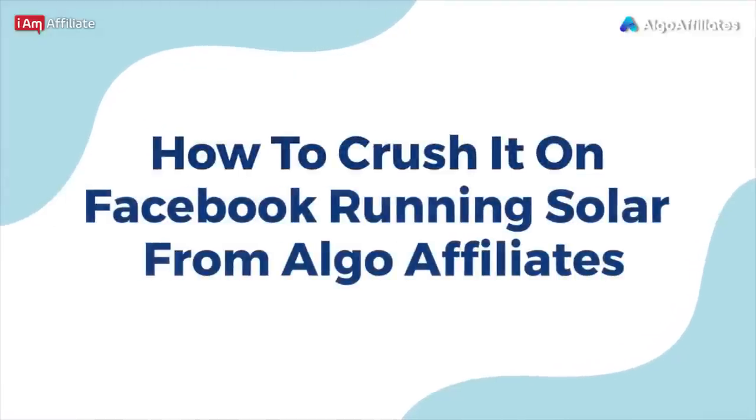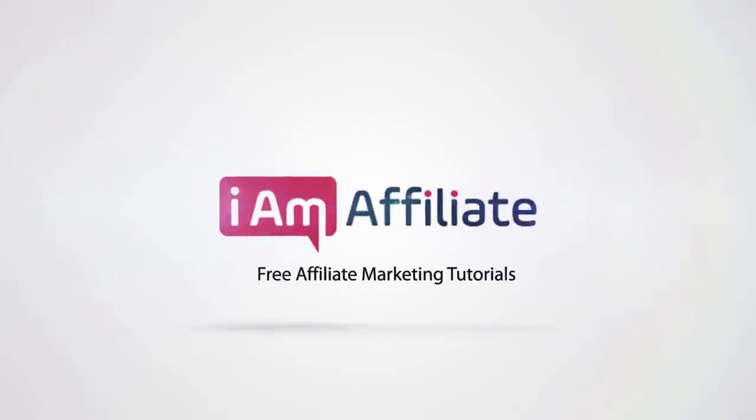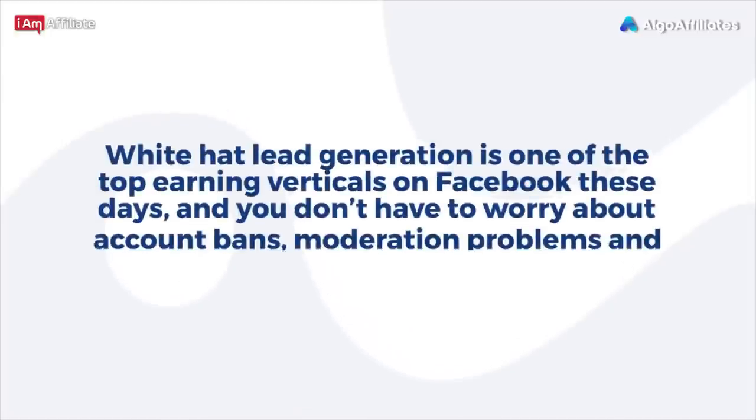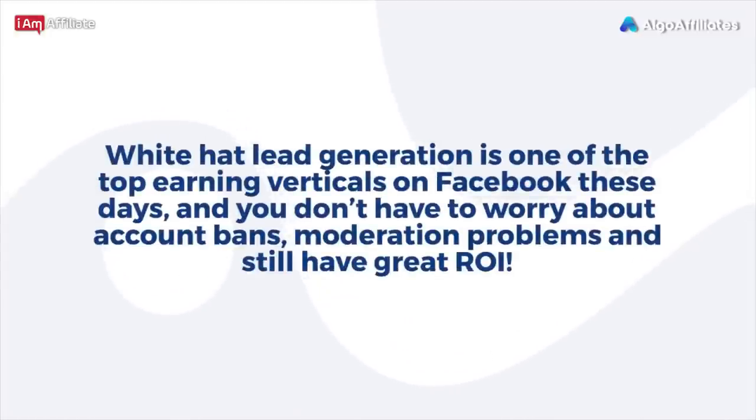How to run solar offers on Facebook from Algo Affiliates. Since Facebook became extremely strict with their ad policies, many affiliates struggle with finding good offers that are profitable and do not lead to account bans. White Hat lead generation is one of the top earning verticals on Facebook these days, and you don't have to worry about account bans, moderation problems, and still have great ROI.